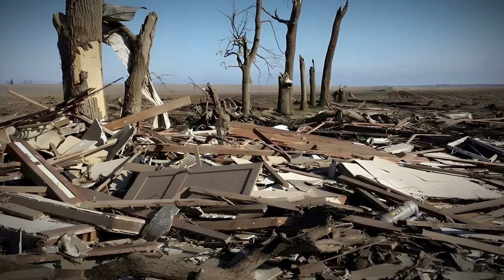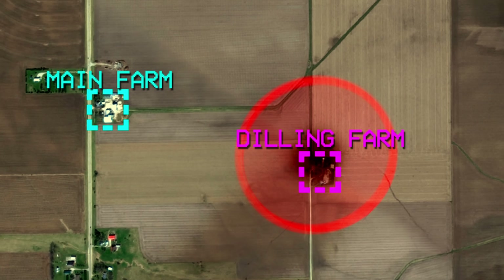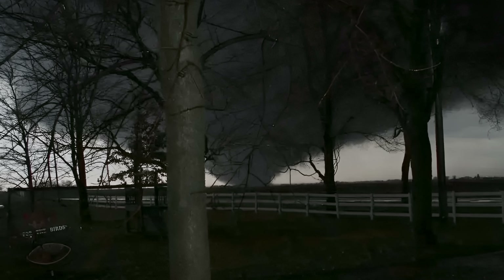All that remained of the farmstead was a grain silo filled with corn. Thankfully, the Dilling family was not present at this time, since they were at their main home just down the road, where they took an ominous photo of the tornado right before they went down into their storm cellar.